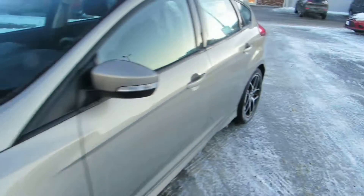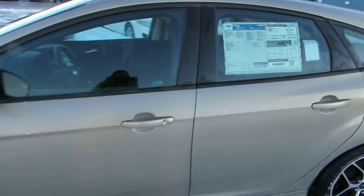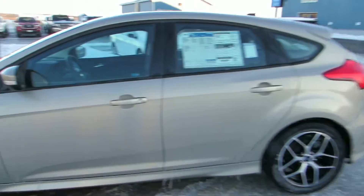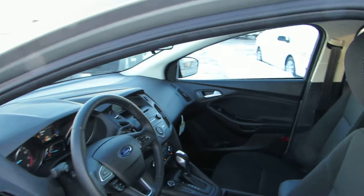Let's take a look at the interior. The exterior color is tectonic — kind of a nice tan-silver mix. Nice black cloth interior.